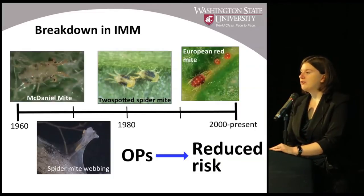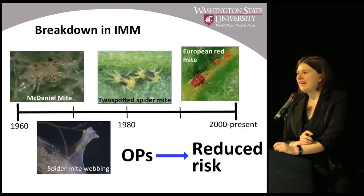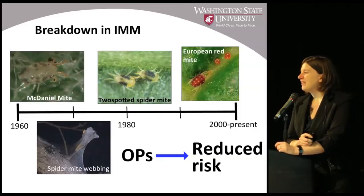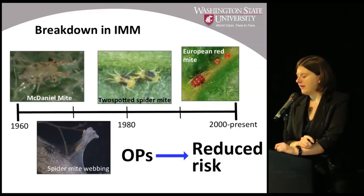Unfortunately, mite control has become less simple over the last several decades, and there are a couple of thoughts as to why. First, when Stan Hoyt originally developed our integrated mite management program, the most common pest mite in apple was McDaniel mite — and I'd bet most people haven't even seen McDaniels in their orchards in a long time. Throughout the years there's been a gradual shift: at one point two-spotted spider mite was more common, and now infestations are typically European red mite with maybe a little two-spotted spider mite mixed in.